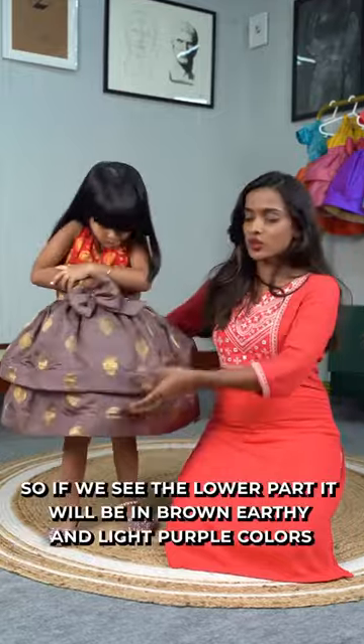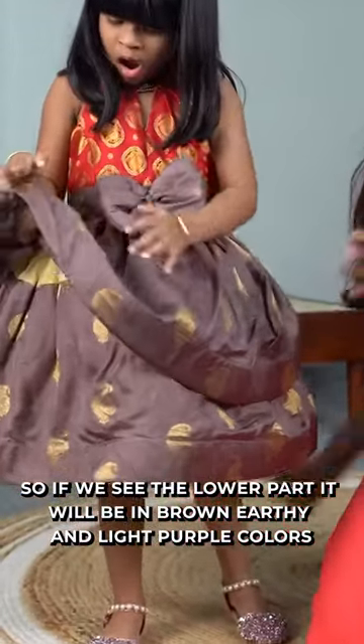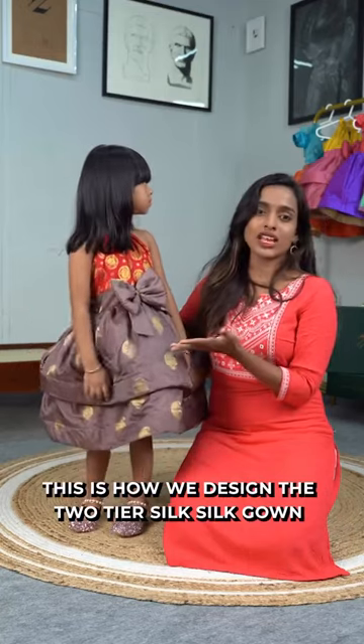So that's the inspiration behind it. The bottom is the earthy colors — brown and light purple. And there are vibrant colors: yellow and red. In this combination, we are making these two-tier silk gowns.